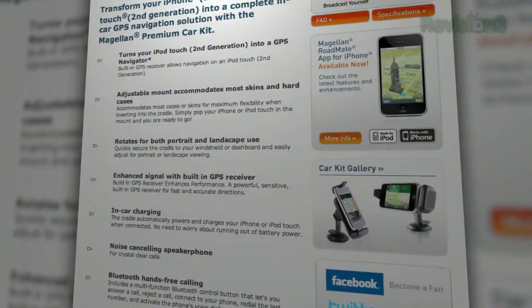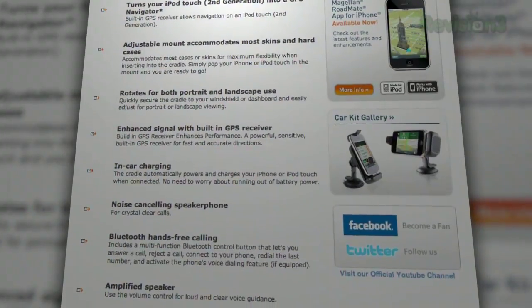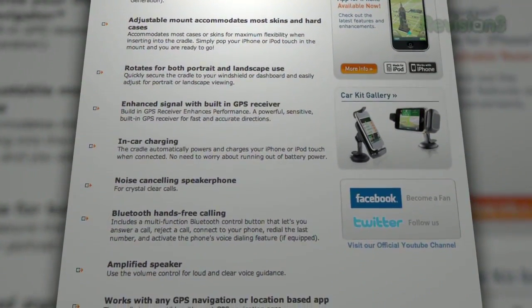None of these $100 to $130 devices actually come with a mapping application — you have to pay more money for that. You could take advantage of something built in like Google Maps or Bing Maps. It'll help with Google Maps, so if your co-driver is watching the phone, this will do a better job of tracking your location, but there is no turn-by-turn — no voice saying 'make a right in 100 yards.'